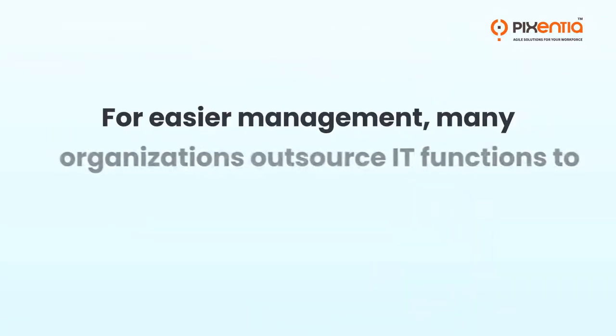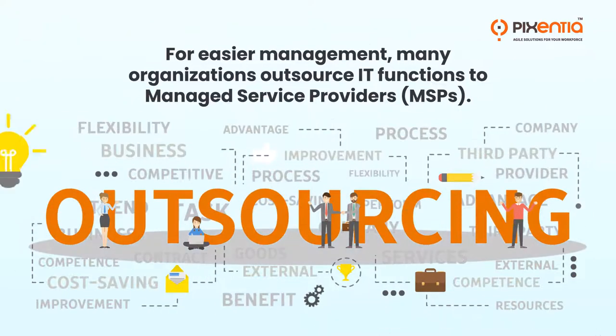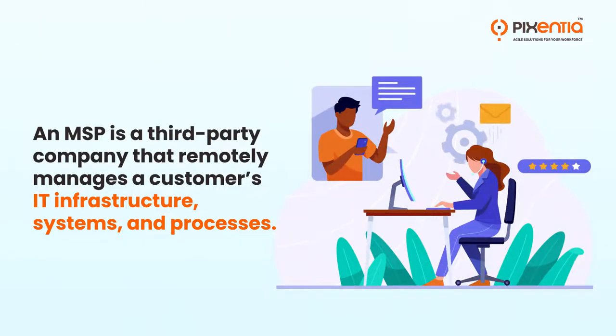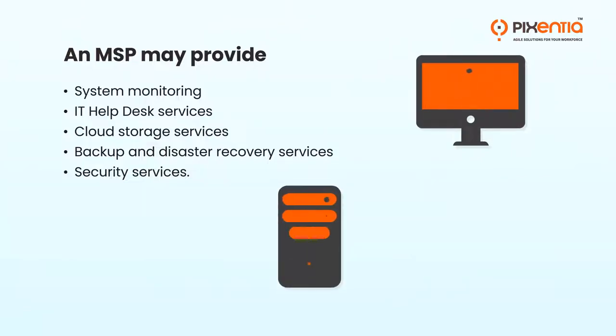For easier management, many organizations outsource IT functions to managed service providers. An MSP is a third-party company that remotely manages a customer's IT infrastructure, systems and processes. An MSP may provide system monitoring and IT help desk services.